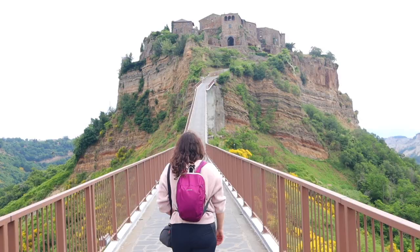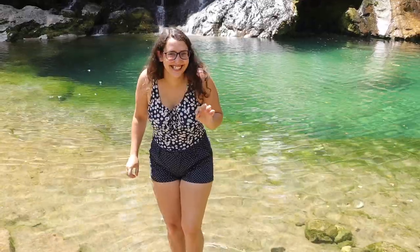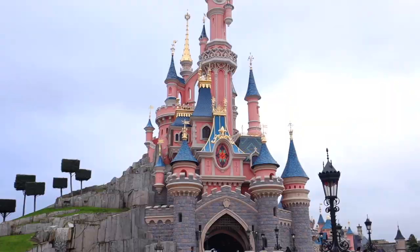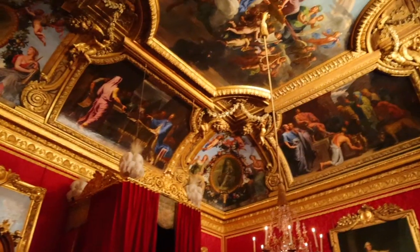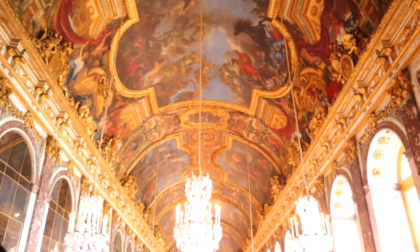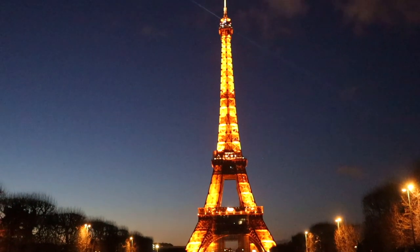Hello everyone, welcome back to the channel. If you don't know who I am, my name is René Pinto. I've been traveling for the last few months around Europe and this time I took my family on a little family trip to Paris. We started with Disneyland and since then I've just been exploring the city. This morning we did the beautiful Versailles and now we are exploring the city at night. Hope you enjoy!